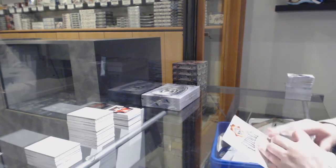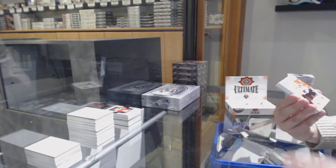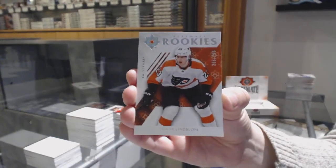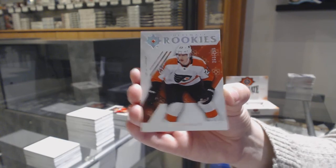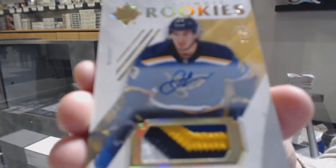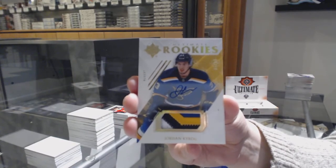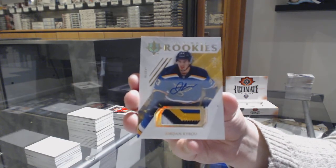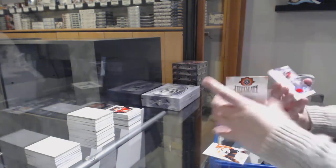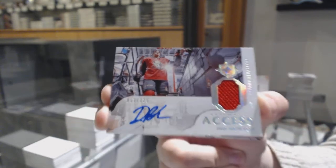It was blue and white — that's pretty much what I remember too. We've got number 23, 299 for the Philadelphia Flyers — Oscar Lindblom rookie. Rookie Patch Auto number 299 for the St. Louis Blues — Jordan Kyrou, with a nice four-color patch. Ultimate Access Jersey Auto number 2125 for the Ottawa Senators — Drake Batherson.